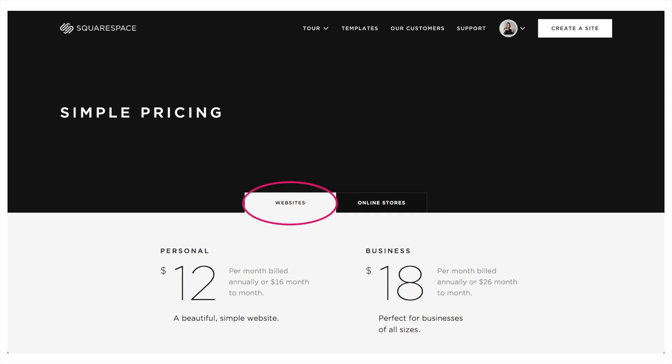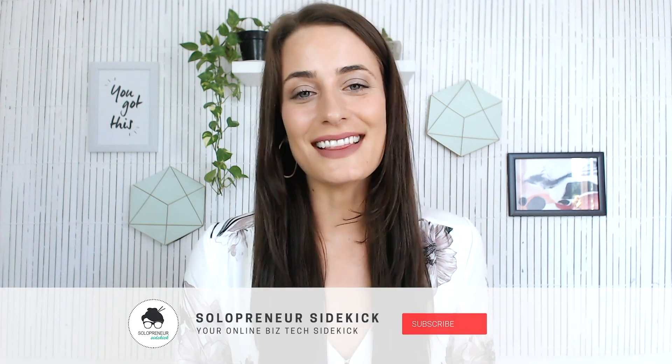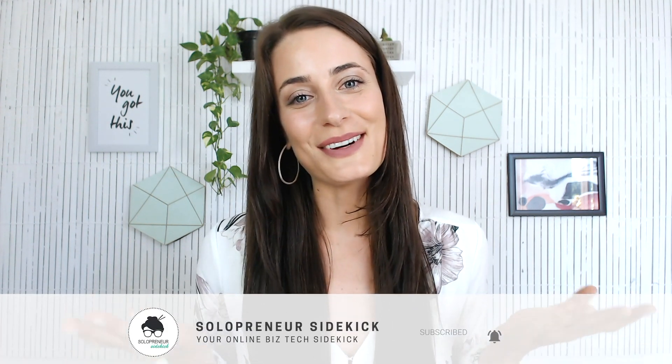So that's it for the pricing plans in Squarespace. For most people I find that the business plan is great, however if you are building an online store then you'll want to look at those commerce plans. If you have any questions, just leave them in the comments below. I hope this has made choosing your plan much simpler. If you liked this video, you'll love my easy online course website — you can get a free trial by clicking the link in the description below. Let me know you liked it by giving it a thumbs up and hitting subscribe. Thanks so much for watching and I'll see you in the next one!